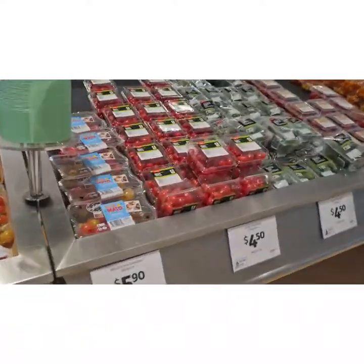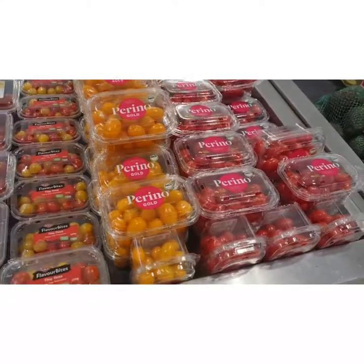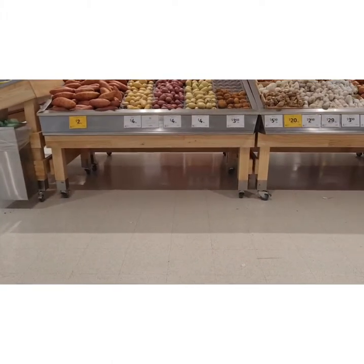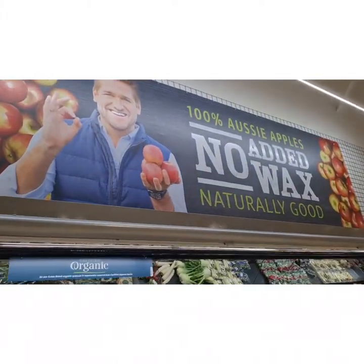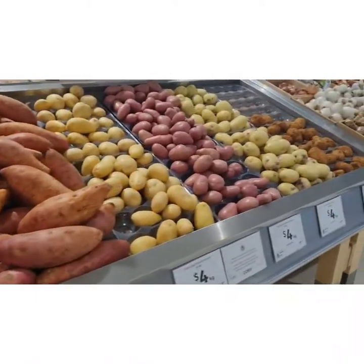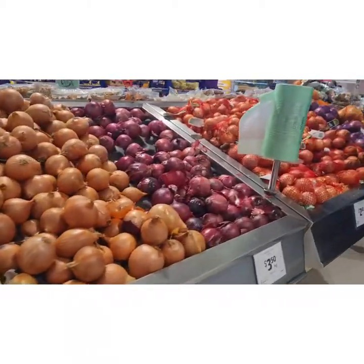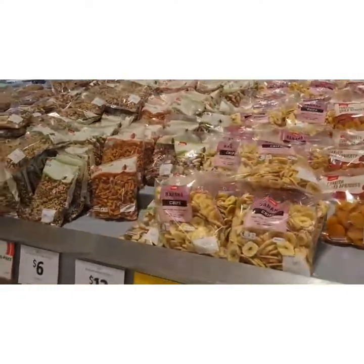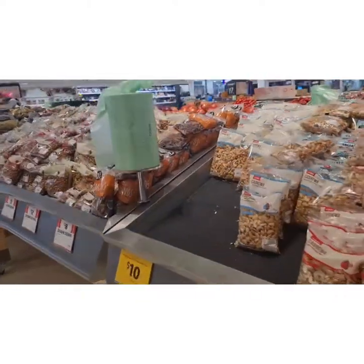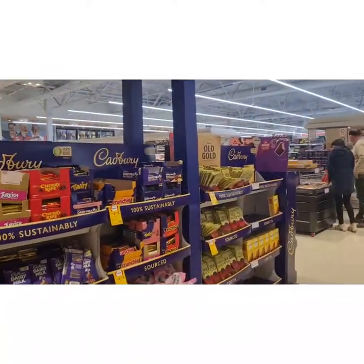Here you can see cherry tomatoes, baby cucumbers, all types of mushrooms, cherry tomatoes and avocados. And then this side — yes, this is our chef, Australian chef Curtis Stone. And yes, sweet potatoes, different types of potatoes, ginger, garlic, onions — white onions, red onions, pink onions. And this aisle has all sorts of dry fruits — all kinds, like almonds, pistachios, and so on.